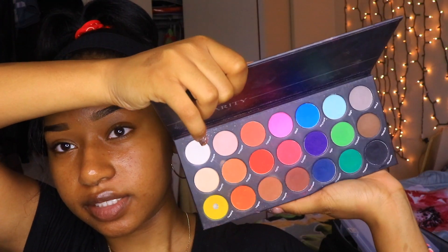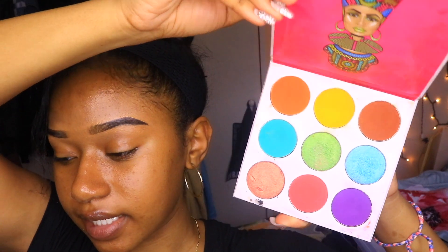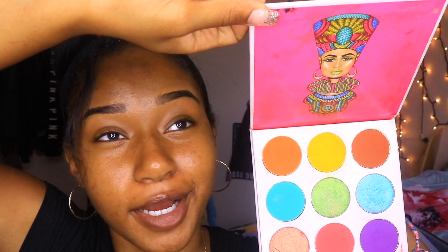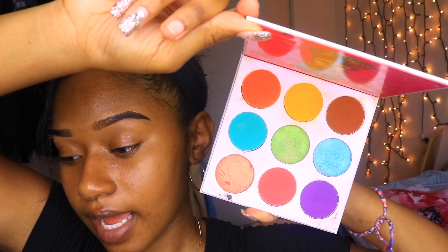The other rainbow palette I have is the Kerity Matte palette — it's rainbow as well with 21 shades, perfect for pride month. Another rainbow palette is the Juvia's Place palette, which has nine shades. One of my most watched videos is the 'I Try Every Color in the Palette' challenge using that one. It's so small yet has every color of the rainbow, so I might use it too. Those are the rainbow palettes I'll be using, but I still have to figure out exactly what I'm going to do.